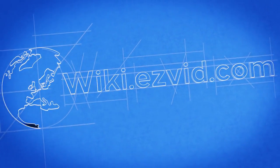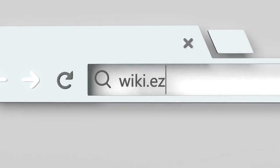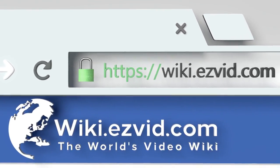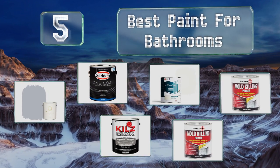wiki.easyvid.com. Search EasyVid Wiki before you decide. EasyVid presents the 5 best paint for bathrooms. Let's get started with the list.